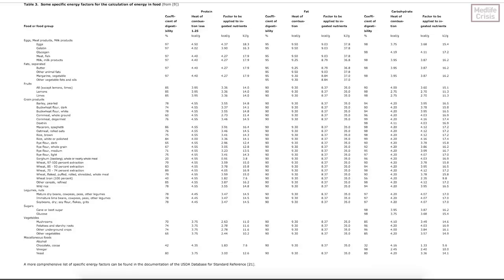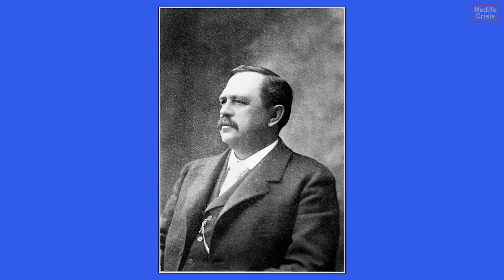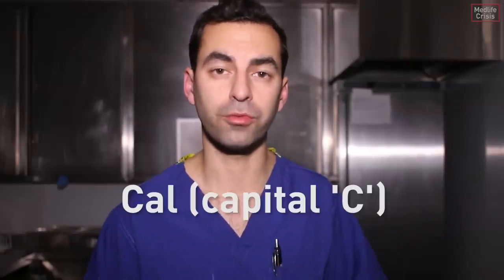Instead, food manufacturers used the Atwater system, devised by the father of American nutrition, Wilbur Olin Atwater. Atwater co-invented the respiration calorimeter — an accurate way to measure the amount of energy that food provides — and devised a system to measure it with its own unit, the food calorie.